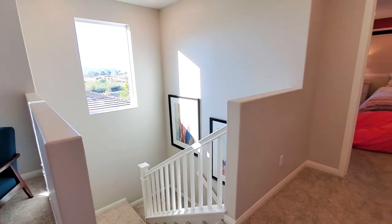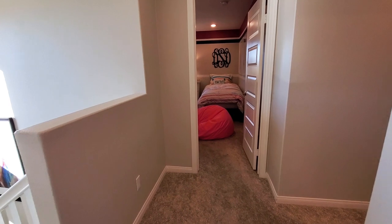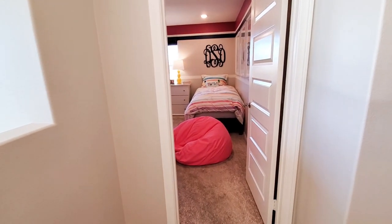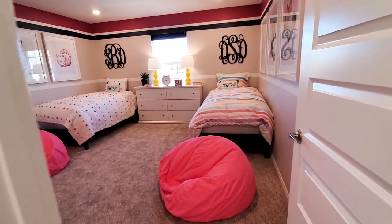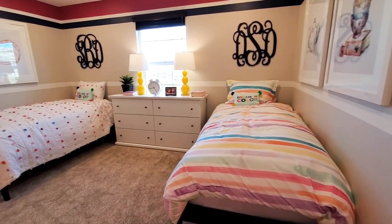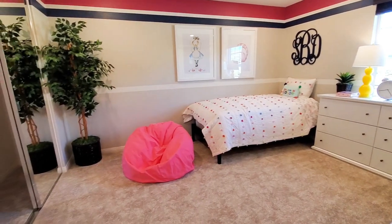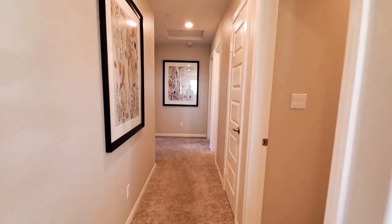If you have a friend who loves model house tours, please share this video with them. And if you want to search for new homes like this, I'll put a link in the description below. The second bedroom is quite large — it has a window, is carpeted, and has a closet. This home also includes heating and air conditioning with a programmable thermostat.